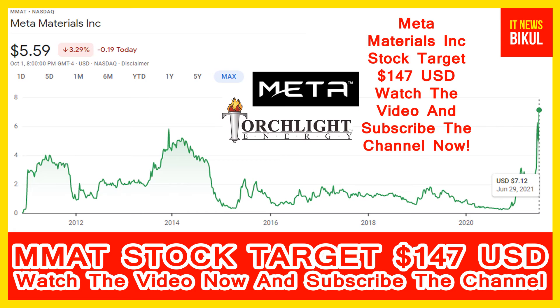Now MMAT stock is available at very cheap rates, and here is a very big opportunity for investment because a bounce back chart pattern is appearing. In MMAT stock, the bounce back chart pattern is beginning now, and after a few days, MMAT stock can give a very huge sharp up-move rally from this level.